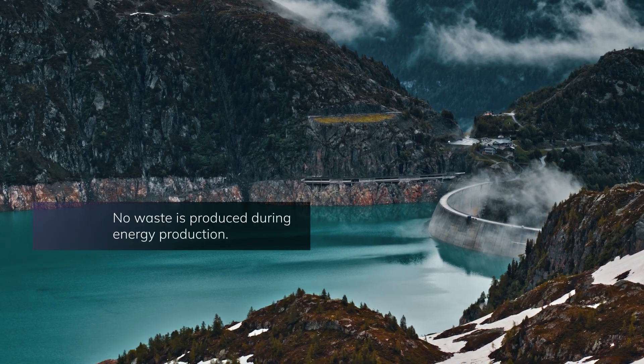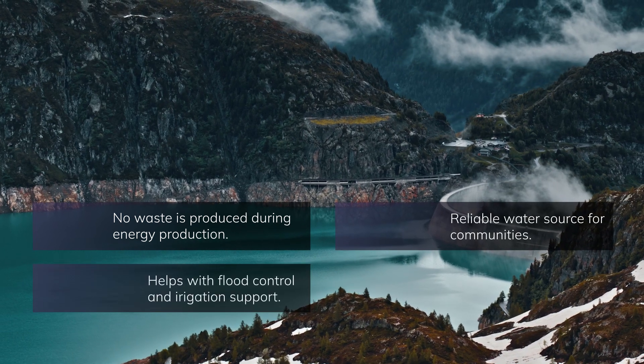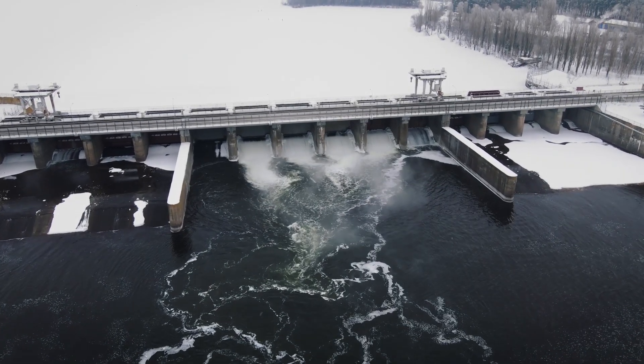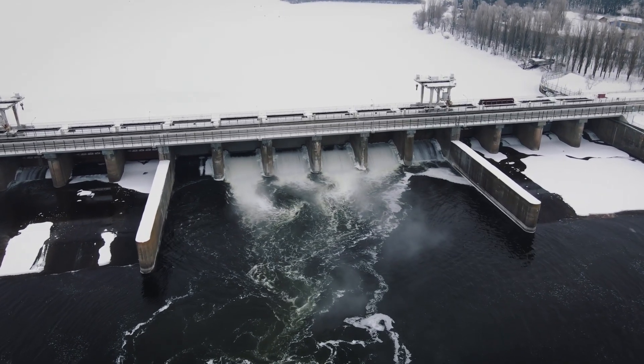No waste is produced during energy production. A reliable water source for communities helps with flood control and irrigation support. Countries like Iceland inspire, as they have become almost 100% sustainable by relying on hydro and geothermal reserves as their renewable energy power resources.